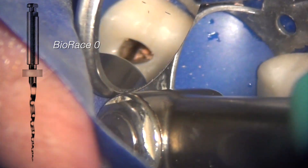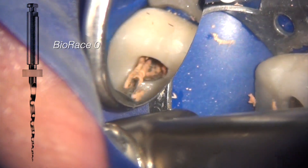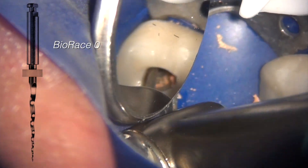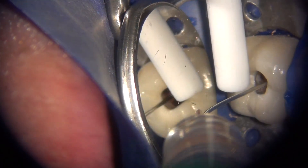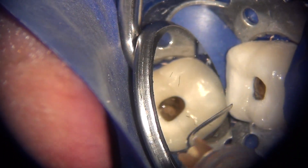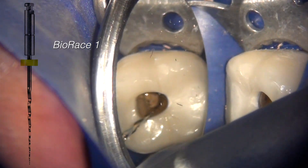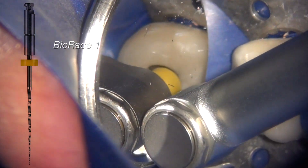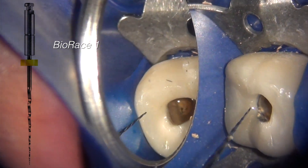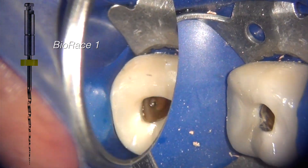I proceeded to use the BioRace 0 in all three canals and we now have a well that we can fill with the solvent — in this case, chloroform. We let that stand for about 30 seconds and then proceed to use BioRace 1, which is a 15-tip, 05-taper file. It's very good at scouting its way down the canal, used here at 600 RPM in a one-or-two picking action, grabbing a tiny bit of gutta percha.